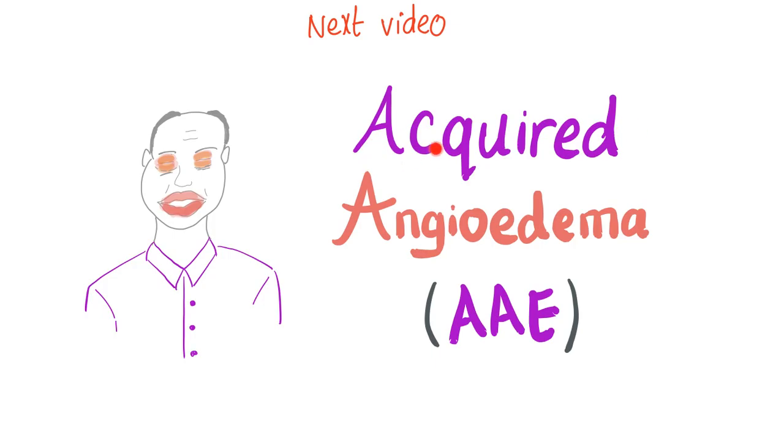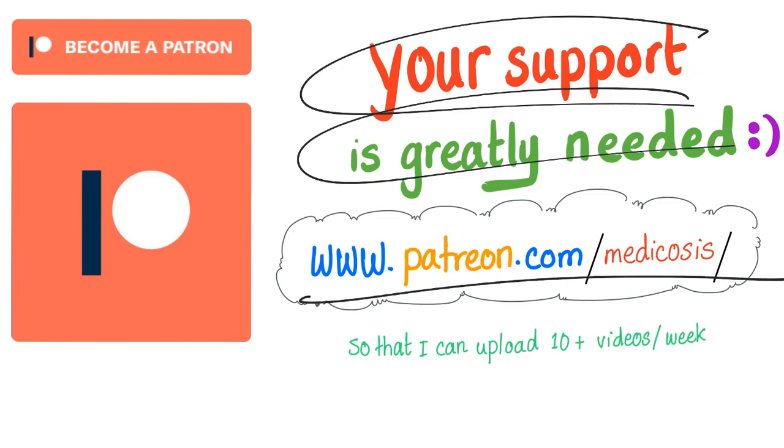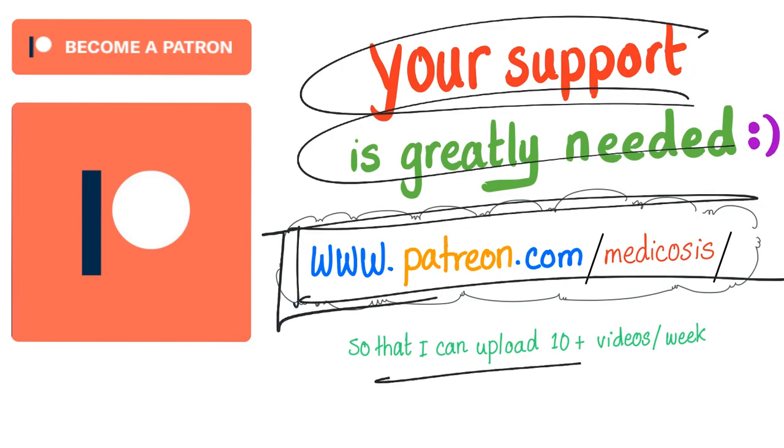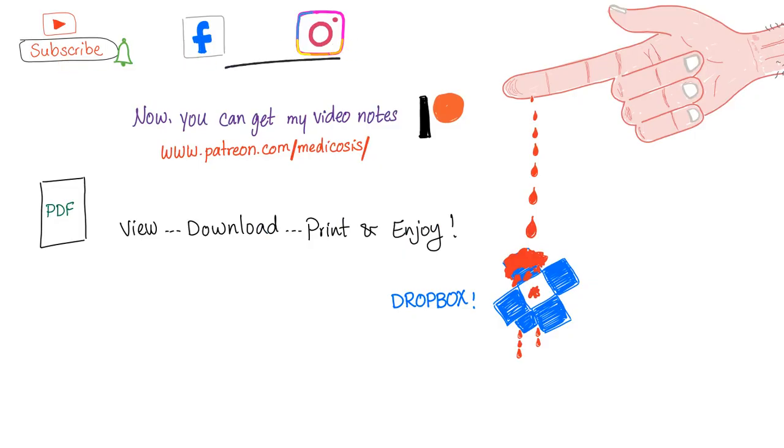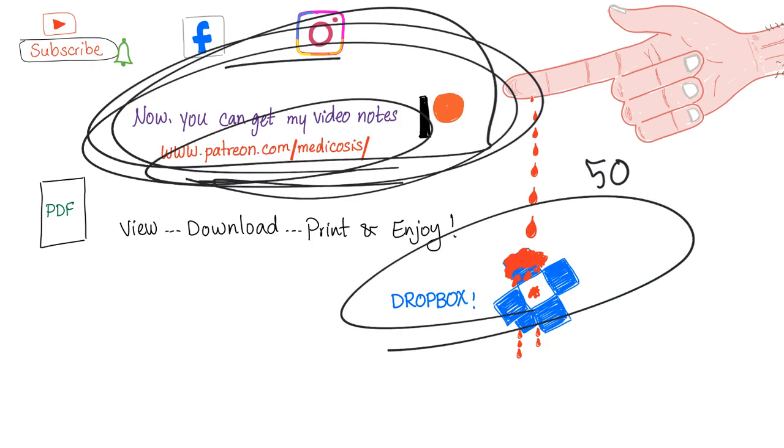We're done with hereditary angioedema. Next time, we'll talk about acquired angioedema — the patient is older, if you notice. Hey guys, I need your support. Please go to patreon.com/medicosis and support this channel. I'd like to produce more than 10 videos every week and I can't do it without you. Thanks for watching. Please subscribe, follow me on Facebook and Instagram, and get my 50 hematology cases at patreon.com/medicosis. Until next time, be safe, stay happy, and study hard. This is Medicosis Perfectionalis, where medicine makes perfect sense.